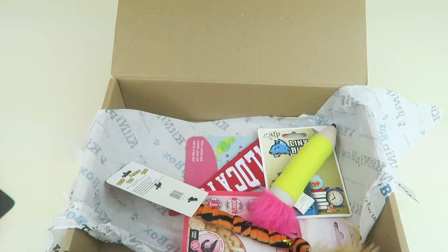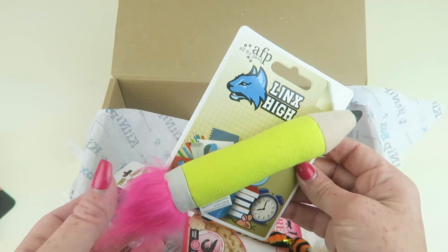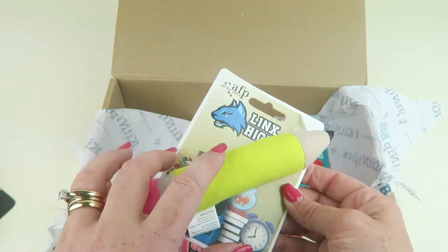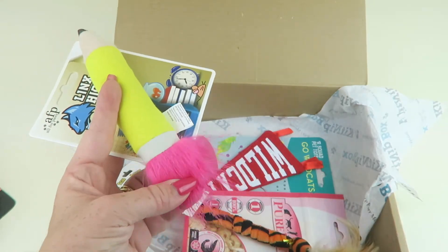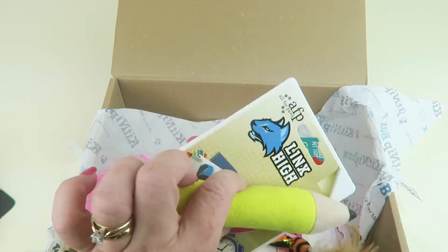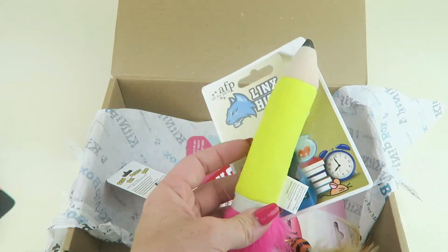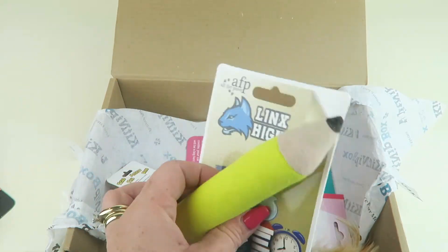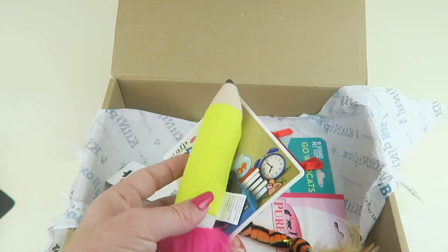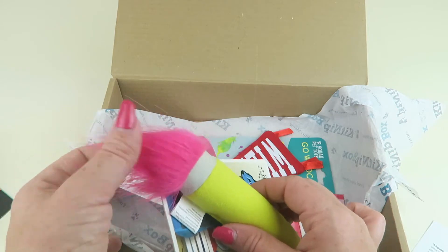Next is the AFP Link High pencil. The eraser is this fuzzy, furry material and then it looks like a regular pencil — it's actually a little kicker toy. It retails for $5.00 and it's filled with 100% Canadian catnip. My cat will love this furry end.